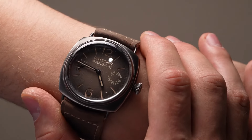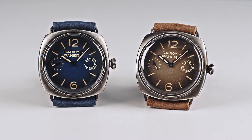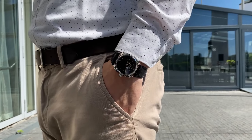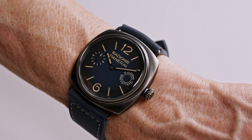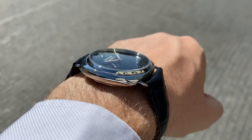The watch's weathered appearance, achieved through Panerai's Brunido finishing, adds a vintage charm, complemented by a gradient blue dial that fades toward the edges, mirroring the case's darkness. This fusion of vintage aesthetics and modern mechanics, housing Panerai's P5000 caliber, offers a unique allure without the challenge of seeking authentic vintage pieces.